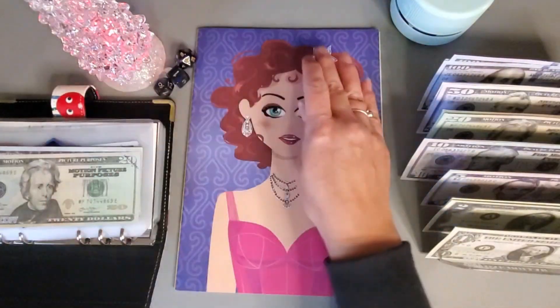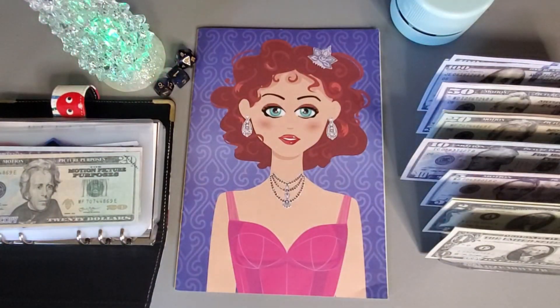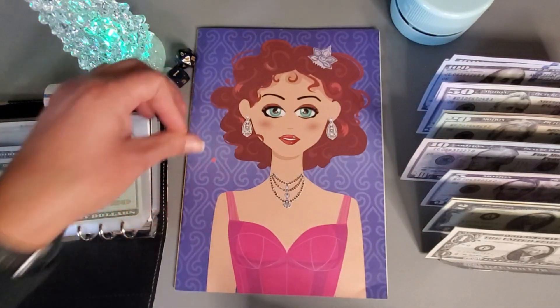I'm going to put some little jewels around, and each one of those is going to be five dollars. So let's see what we all want to add here.